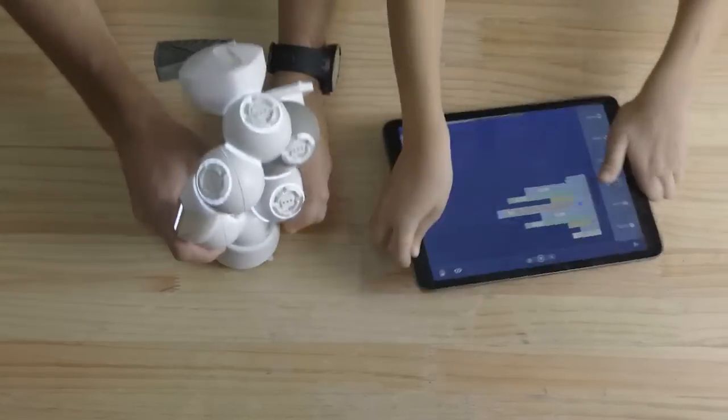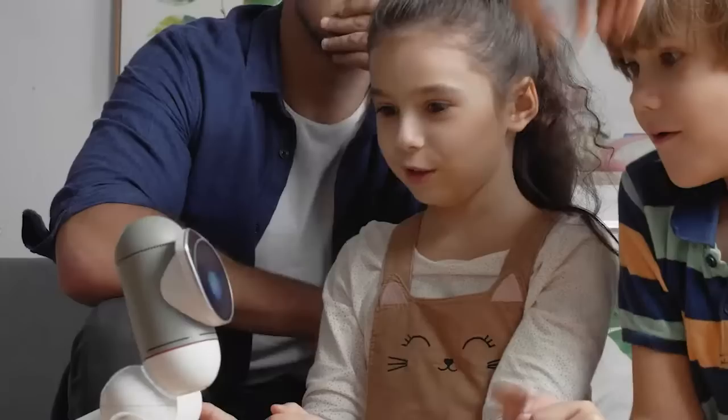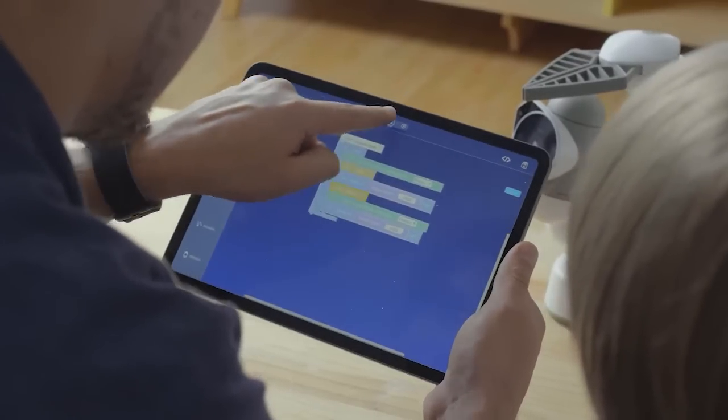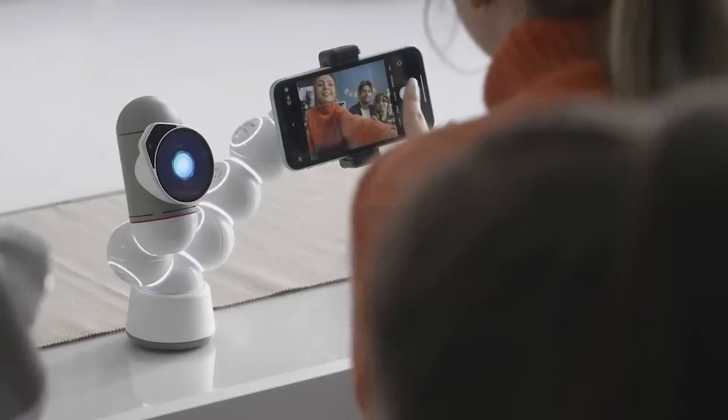ClickBot is your perfect companion for creative education. Learning STEM has never been this fun for all ages. Learn code by dragging and dropping the blocks in the Blockly program, and gradually grow to be a more advanced coder. Train critical thinking skills, and make your ideas real with ClickBot.